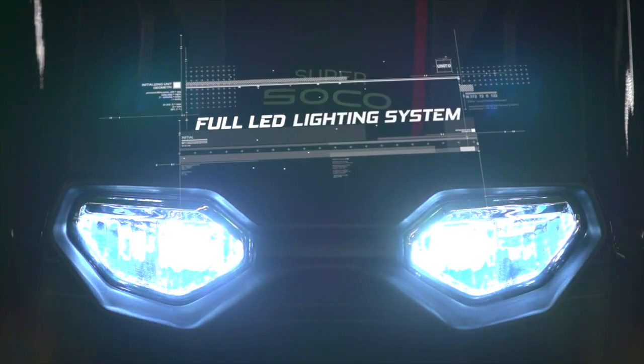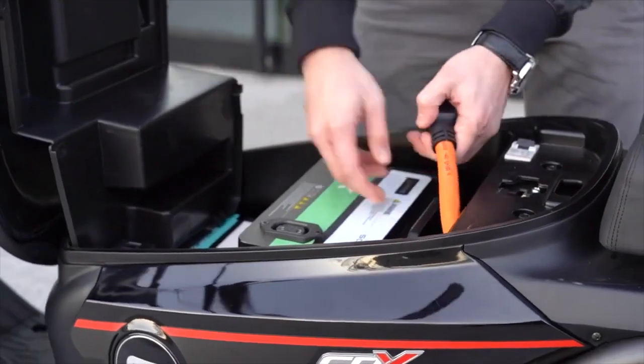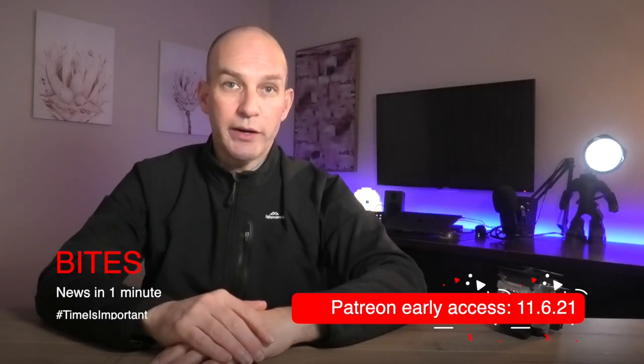A cool feature that demonstrates the advantages of electric vehicles: the CPX has a reverse function to help manoeuvre easily into parking spots — anyone who's tried to push a bike on an incline will appreciate that. Other features include LED lights, 16 and 14-inch wheels, disc brakes, keyless ignition, inbuilt alarm, windscreen, and luggage rack. Priced from $7,609, available for delivery in late June 2021 — I reckon it's well-priced, well-equipped, and a great alternative to petrol scooters.